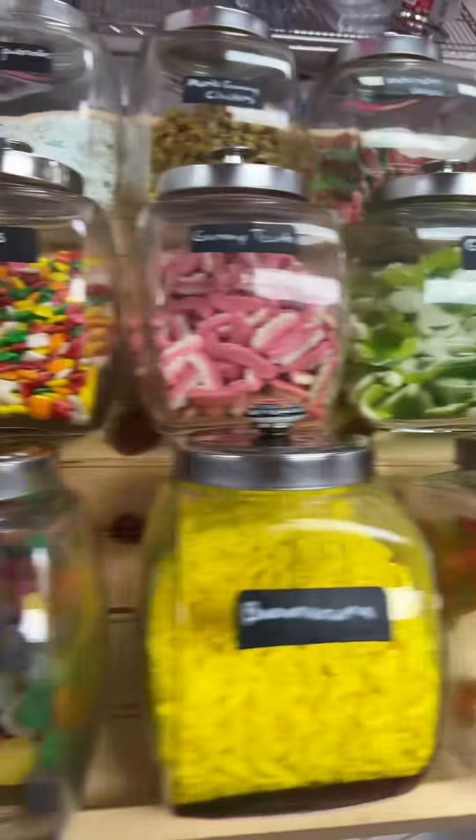So I already showed you the best-sellers for last month. Now let's take a look at the worst-selling candies in my candy store in August.